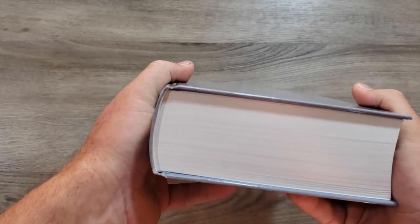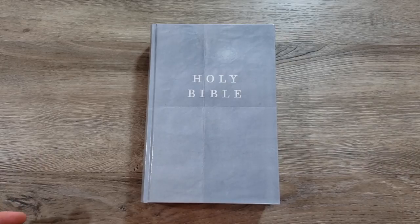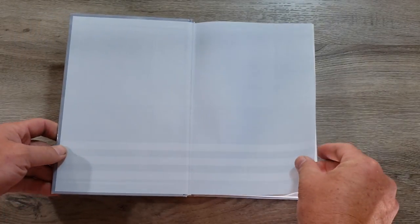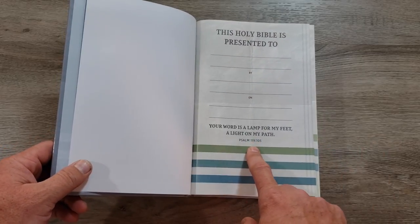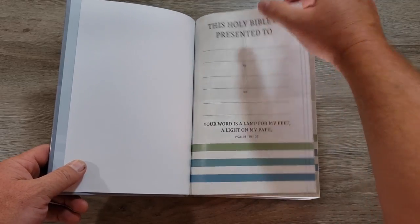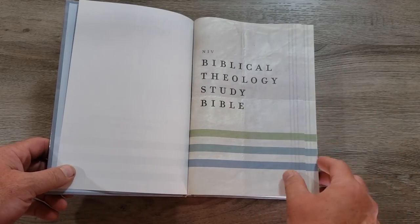I will say, for such a big and great resource, there are no ribbons. That's not all that rare in hardback editions, but I do have a few hardbacks that have ribbons, and I'd love to have one in especially a study Bible. So let's open it up and take a look. You get a presentation page — nice with a Bible verse, Psalm 119: 'Your word is a lamp for my feet and a light on my path.'